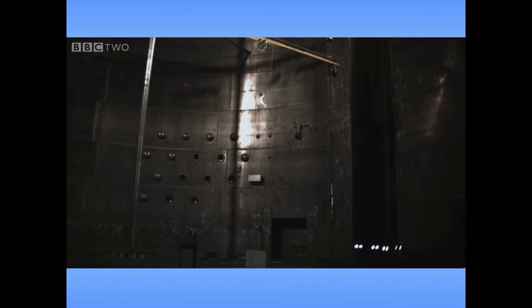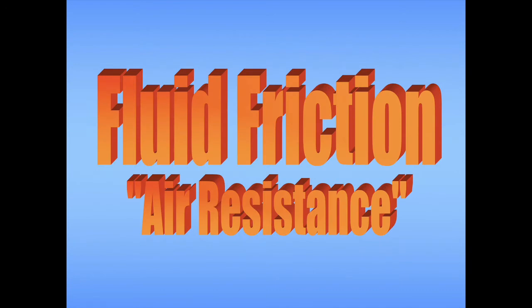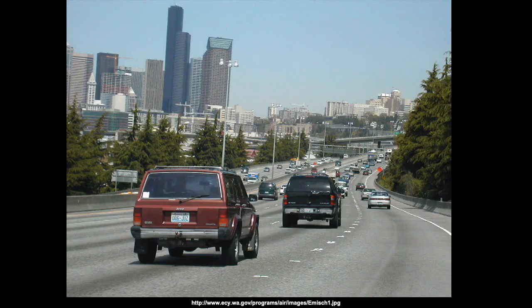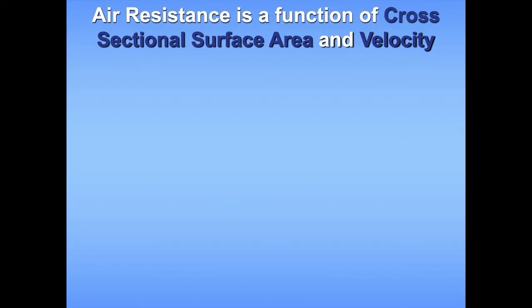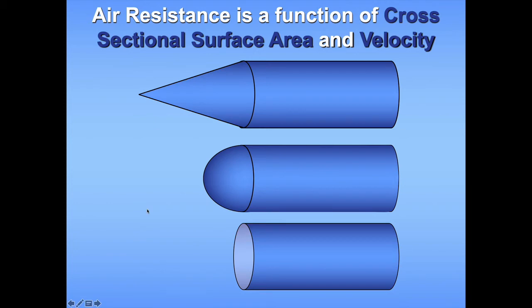So when a bowling ball and a feather are dropped in a vacuum, they both drop at the exact same rate. However, this is only true where there's absolutely no air. In most cases, we're going to have to account for air resistance. You don't have to be moving at a very high speed to have experienced air resistance. If you've ever stuck your hand out of a moving car, you've felt the resistance the air has on your flesh — that wind pushes your hand backwards. Air resistance is a function of cross-sectional surface area and velocity. That's why different shapes can be more or less aerodynamic, meaning depending on how something is shaped, it will experience less air drag.